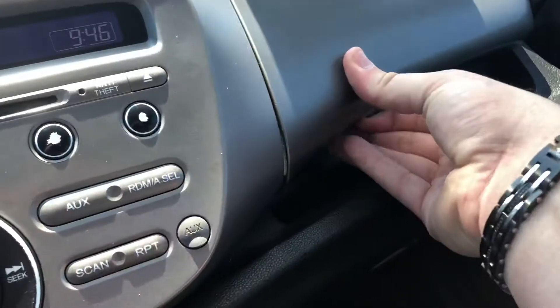Over here, standard glove box, extra storage up top, and keyless entry.